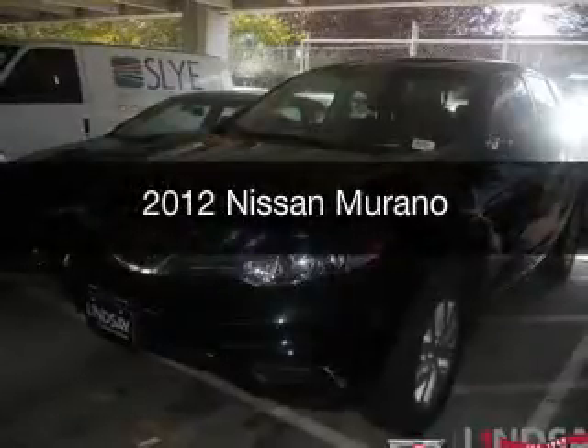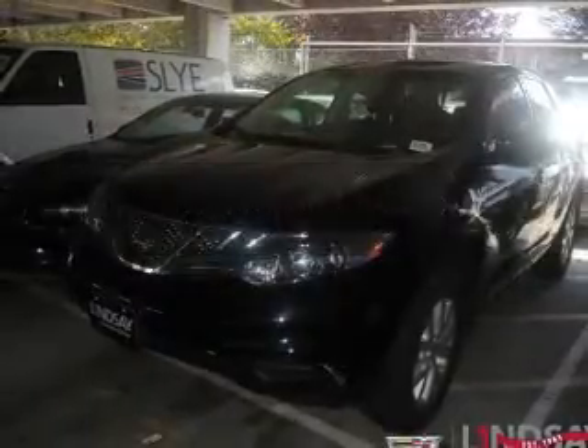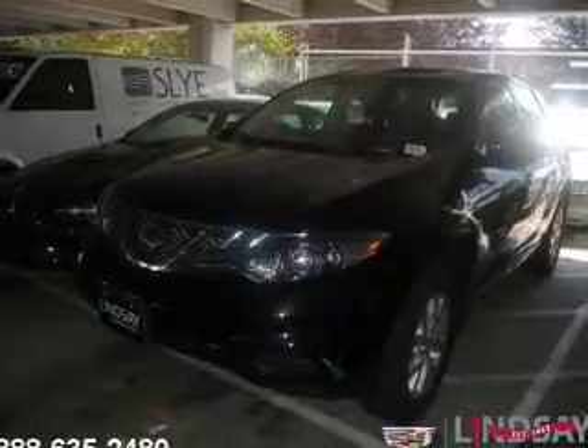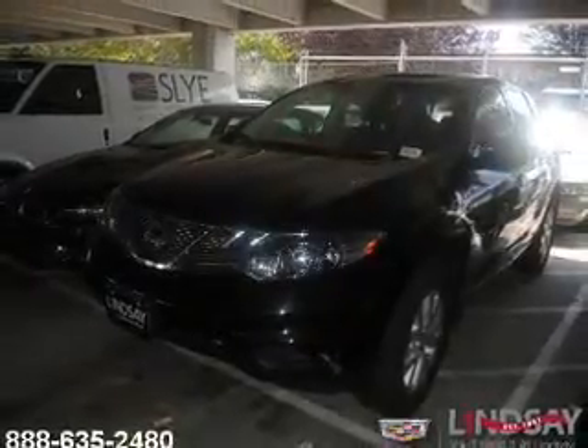This is a used 2012 Nissan Murano, powered by front-wheel drive, a 3.5-liter six-cylinder engine, and a continuously variable transmission.